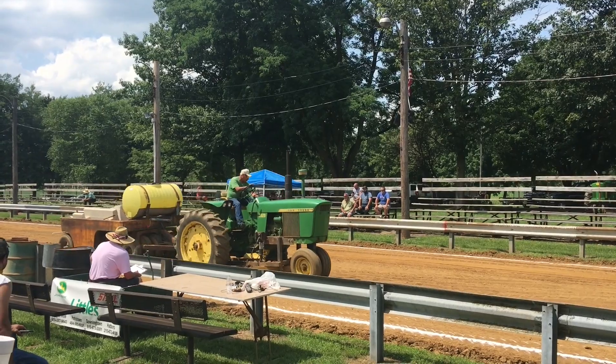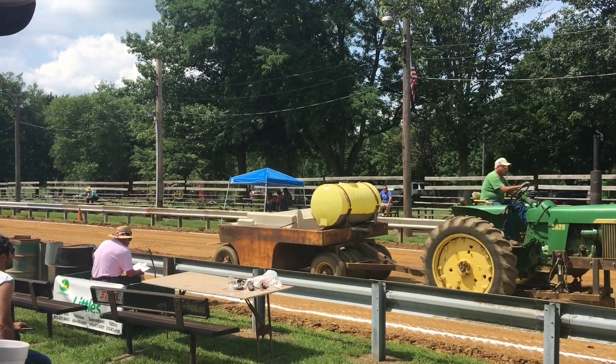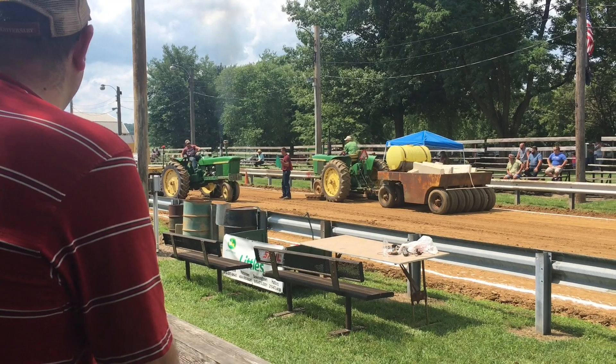This is a 630 cab. This is a 660. Look at that.